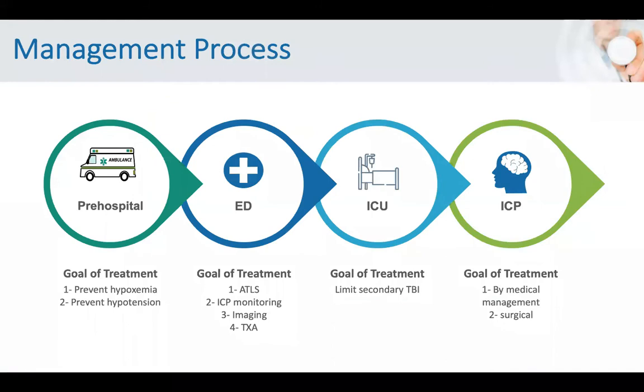For pre-hospital management, the goals are to prevent hypoxemia — by face mask, nasal cannula, or intubation — and to prevent hypotension by giving fluids. The first choice in resuscitation for any neurological patient is normal saline. In emergency medicine, the goals of treatment are applied by the ATLS protocol, ICP monitoring, and evaluating the patient from head to toe to look for any signs of increased ICP such as fixed dilated pupils or respiratory depression.